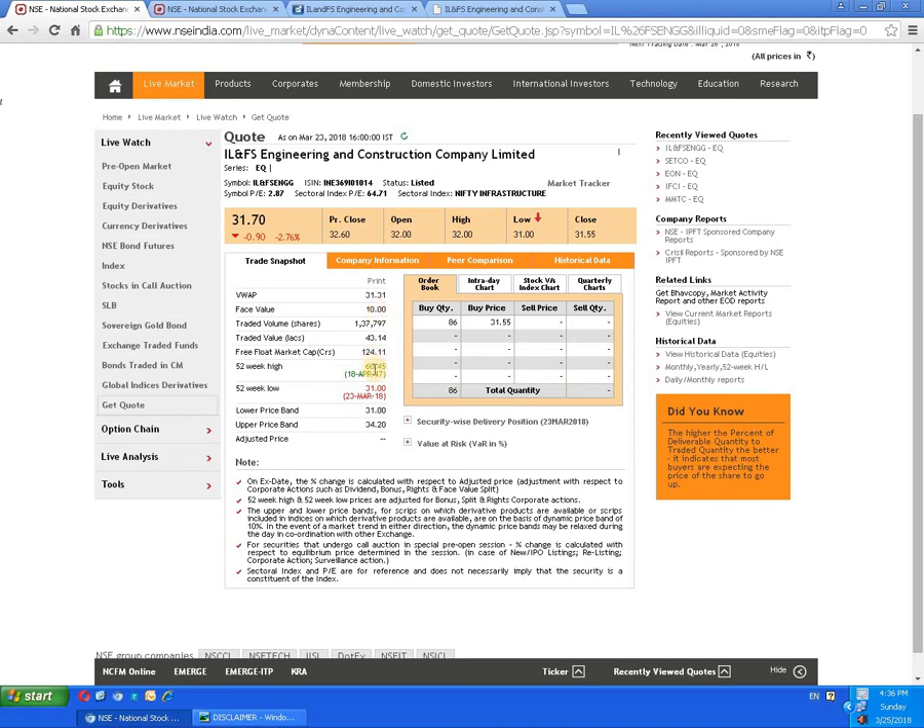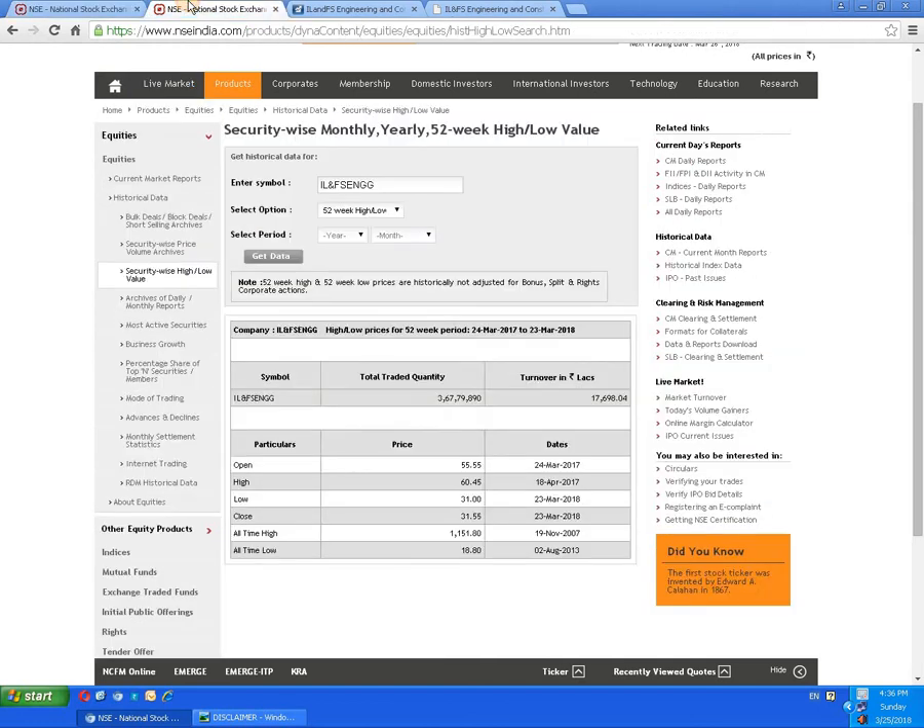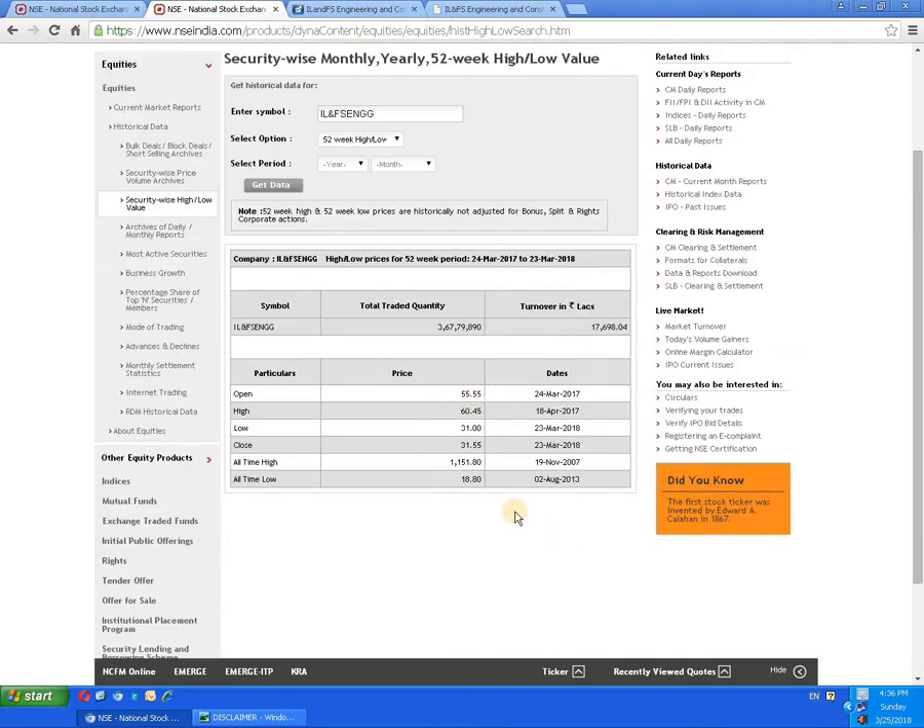The 52-week high is 60 rupees 45 paisa, dated 18th of April 2017, and the 52-week low is 31 rupees, marked on 23rd of March 2018. The all-time low is 18 rupees 80 paisa, dated 2nd of August 2013.